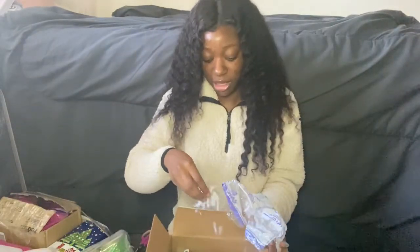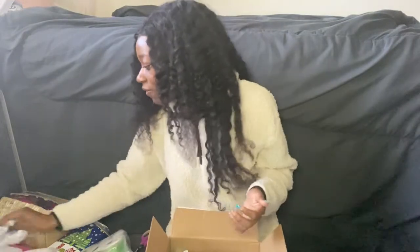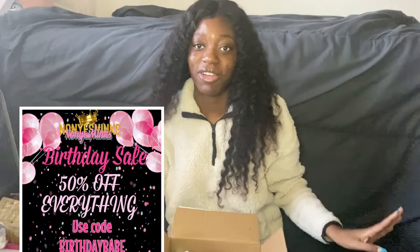Guys, I'm uploading this video on my birthday, so I'm going to be having a huge sale — everything's going to be 50% off. I'll put the flyer right here. I just made that flyer; it was so cute. Even though my sister said the flyer was ugly, I don't care because I think it's cute.